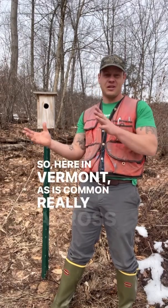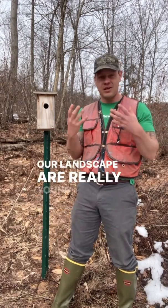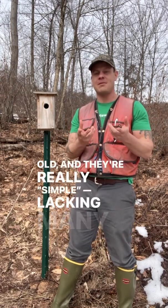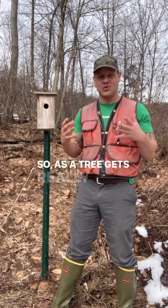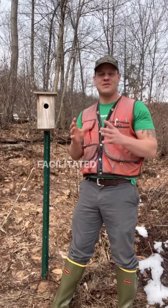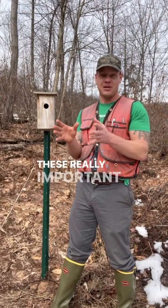So here in Vermont, as is common really across the northeastern United States, the forests that we have today on our landscape are really young, often just 60 to 100 years old, and they're really simple, lacking many of the habitat structures that forests develop over time. As a tree gets really old, it's very common for it to develop some amount of rot, and that, often facilitated by woodpeckers, often leads to the creation of these really important cavities.